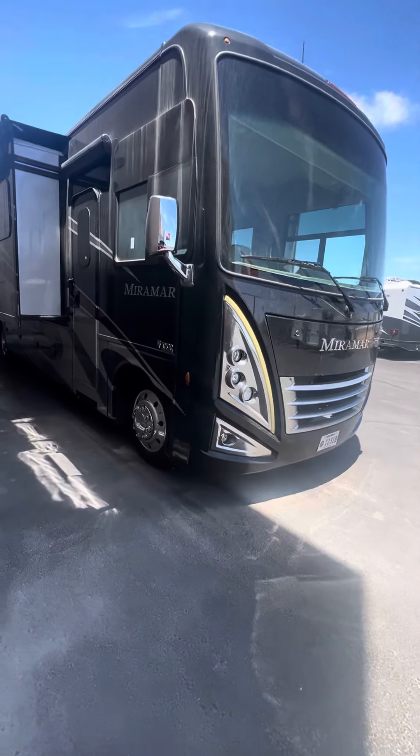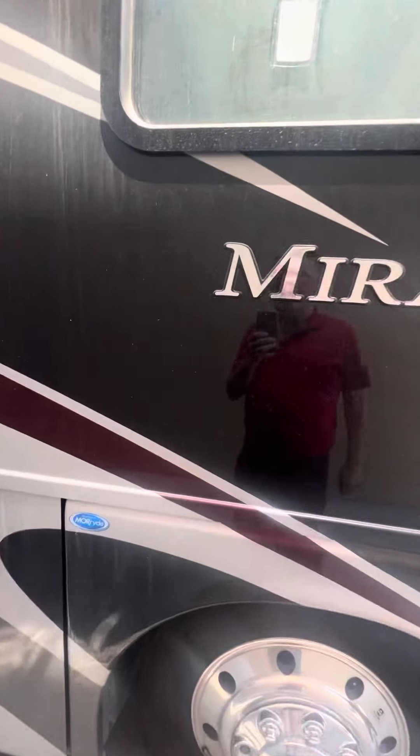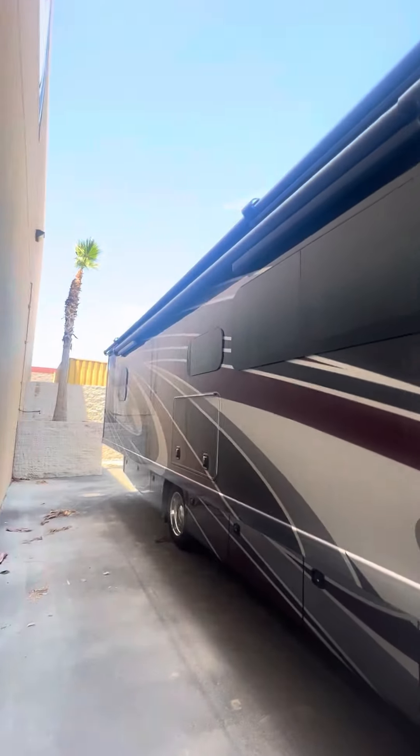Good afternoon. Today we are looking at a 4th Mirror model — this is a super low mileage unit, a 2021 model. I'm going to walk into this bad boy right now. Big slide there with the slide topper as well.